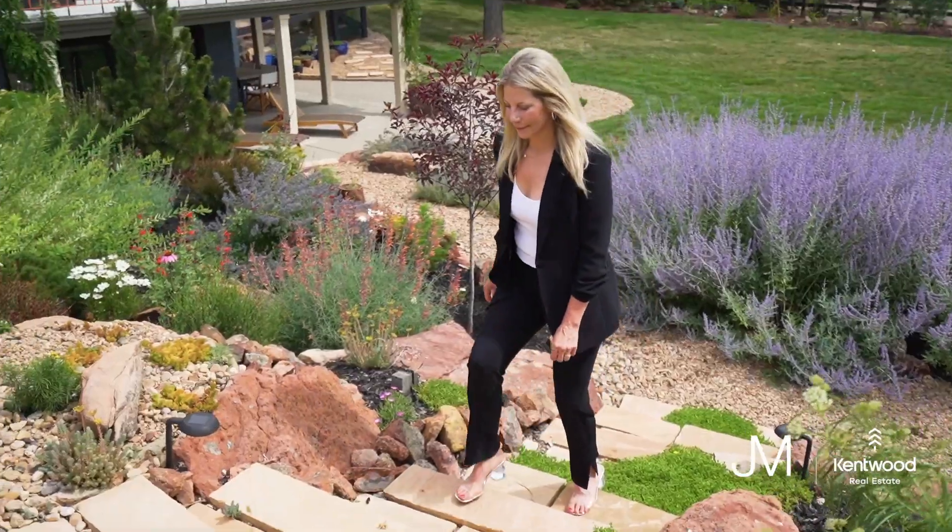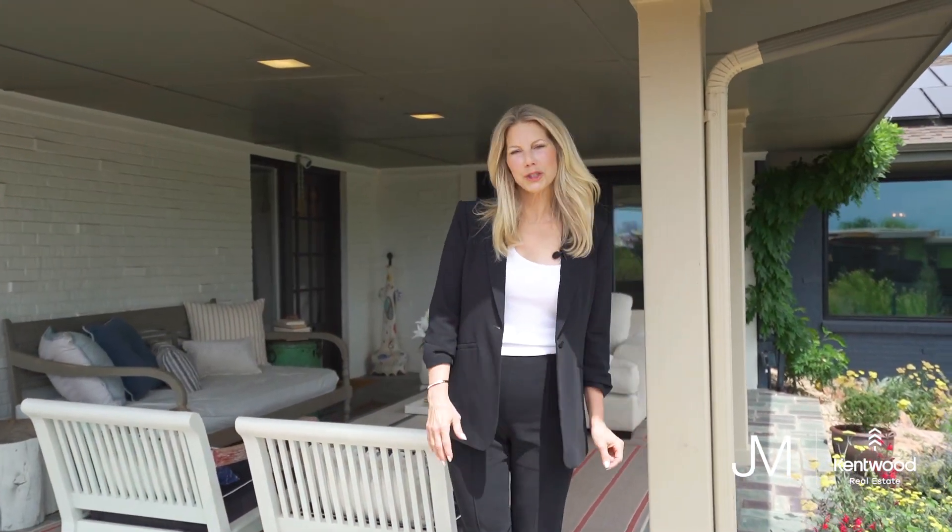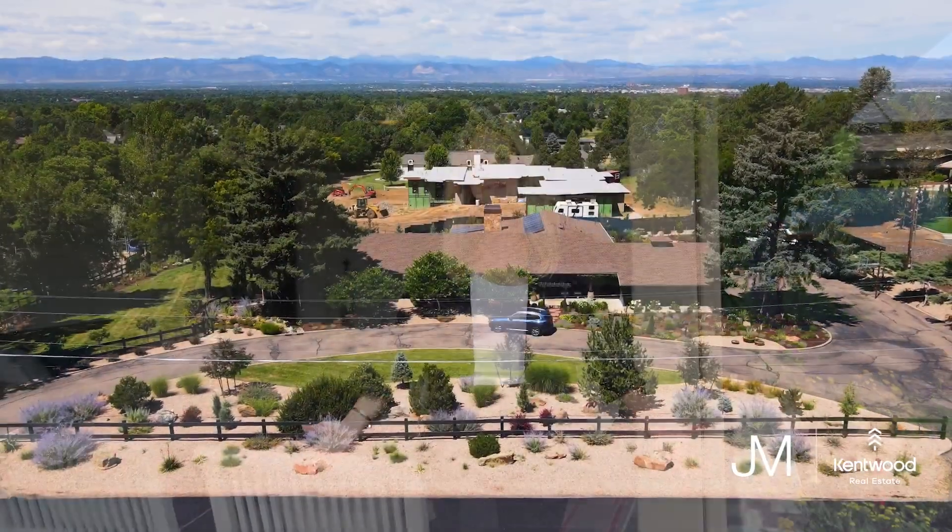What else could you ask for? Thank you for watching my video. It was a pleasure to present this beautiful rambling ranch in Cherry Hills. Please reach out if you have any questions — we'd love to give you a private tour.